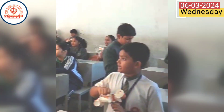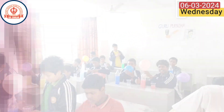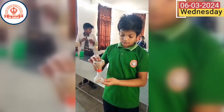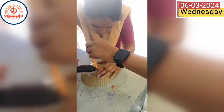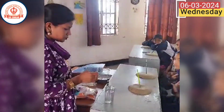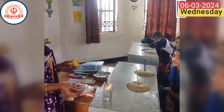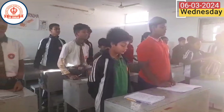In parallel, classes 6 and 7 immersed themselves in scientific experimentation, from building sundials to exploring chemical properties like igniting fire and water. Additionally, they enjoyed music classes to nurture their creative side.